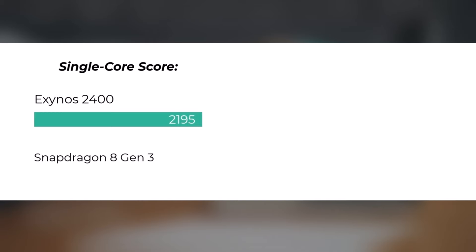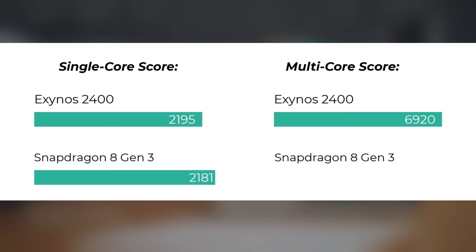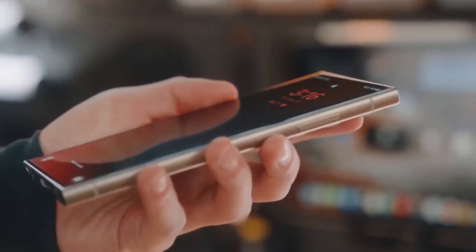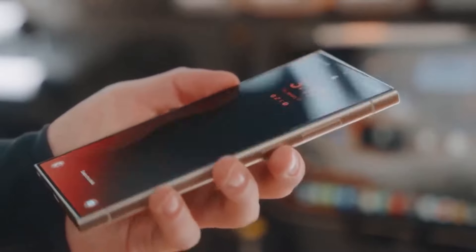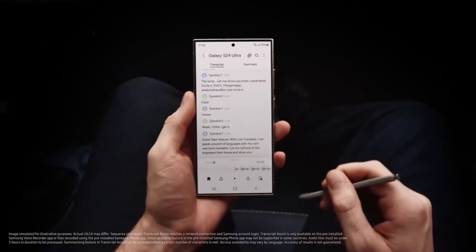In Geekbench 6, the single-core score for Exynos 2400 was 2,195 points, and Snapdragon 8 Gen 3 scored 2,181 points. For the multi-core score, Exynos 2400 scored 6,920 points and Snapdragon 8 Gen 3 scored 7,250 points. Both chips exhibited high capabilities, with the Exynos 2400 being a newer model with 10 cores, offering two additional cores over the Snapdragon, and a significantly faster GPU frequency.